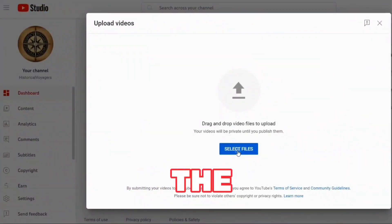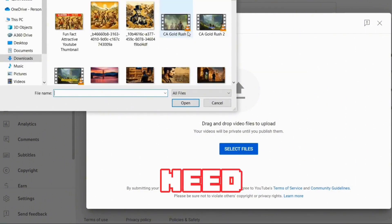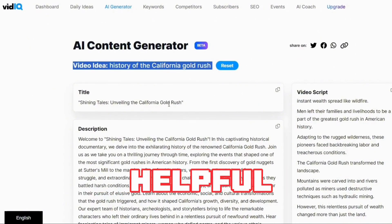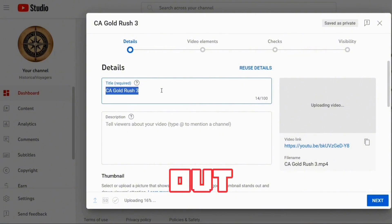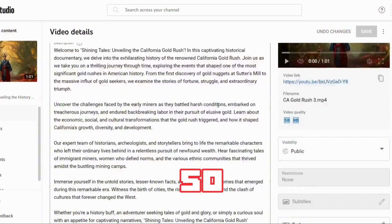With that, we move to the final step: posting the video. We go to create and upload the video by clicking on our saved video. From here we need to create our title, description, and tags — and thankfully this is another place where vidIQ is extremely helpful. They come up with SEO-optimized descriptions, titles, and tags better than any other tool. Note that you'll need to verify your phone number before you can upload a custom thumbnail.